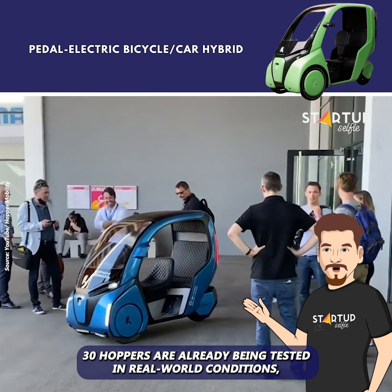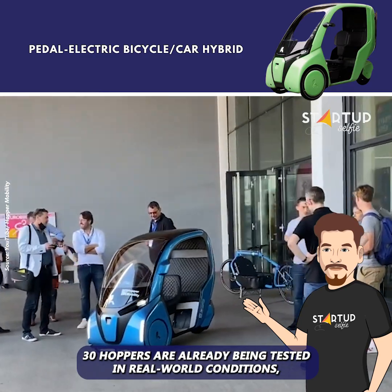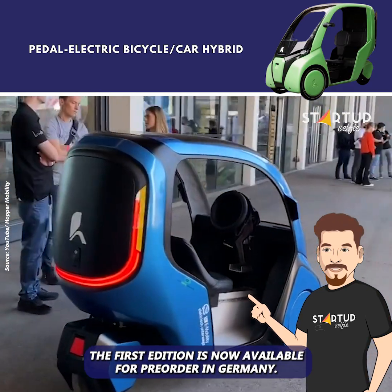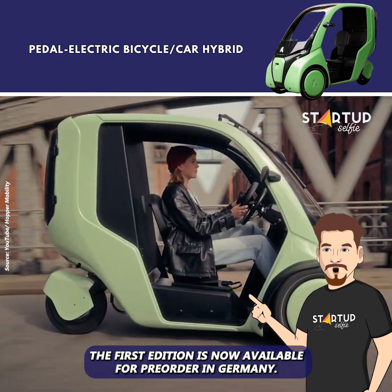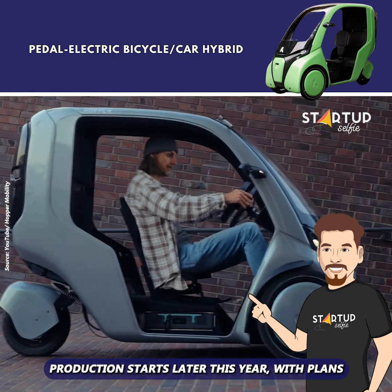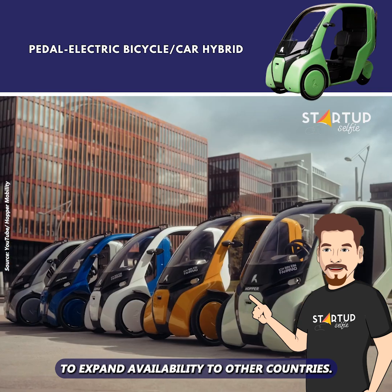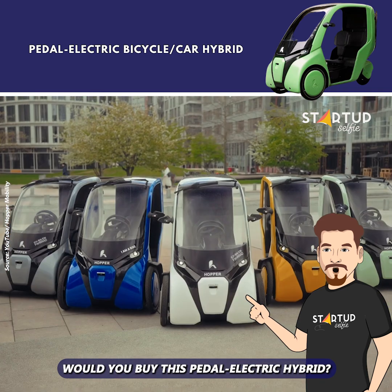With EU funding, 30 Hoppers are already being tested in real-world conditions, influencing the design of the first edition. The first edition is now available for pre-order in Germany, with production starting later this year and plans to expand availability to other countries. Would you buy this pedal-electric hybrid?